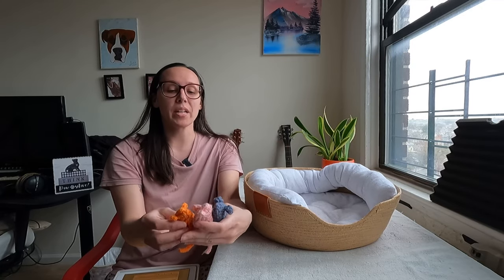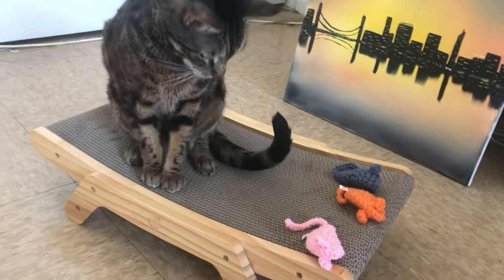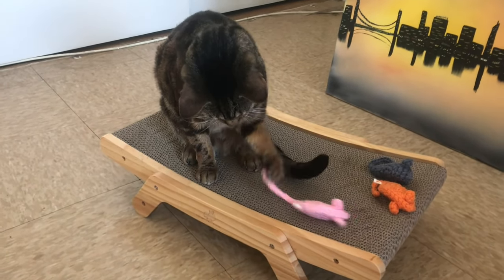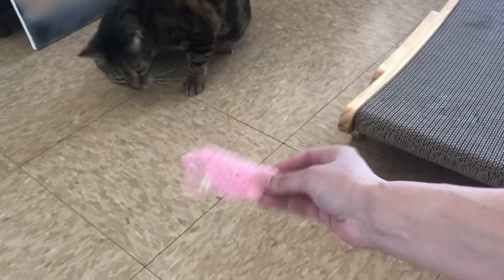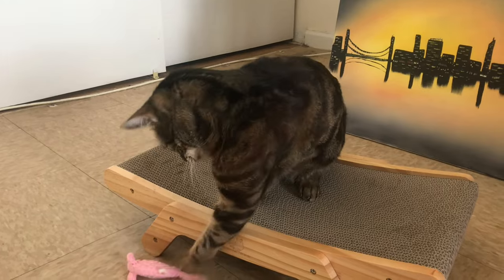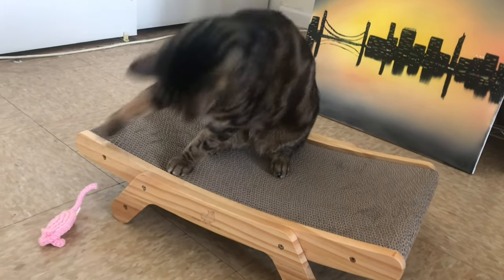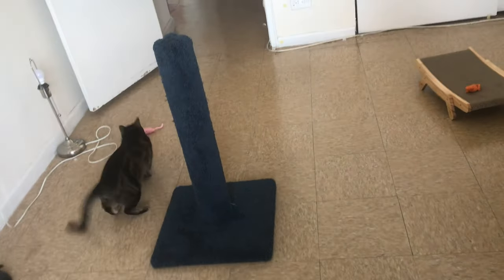The catnip smell isn't too strong and it didn't send Jericho into a catnip frenzy, but he really likes playing with these. He'll play with them while laying in his wicker bed and also on the cat scratcher. I like to toss them and slide them across the floor — Jericho goes crazy chasing after them. He loves to paw at them, dig around for them, and bat them around.